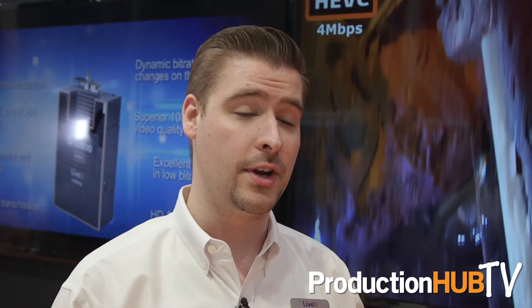I'm Chris Perry and I'm a product manager here at LiveU. We're very excited to be showcasing our LiveU HEVC Pro card going in the LU 600 HEVC here at NAB 2017.